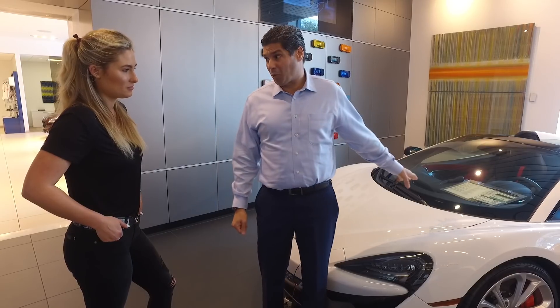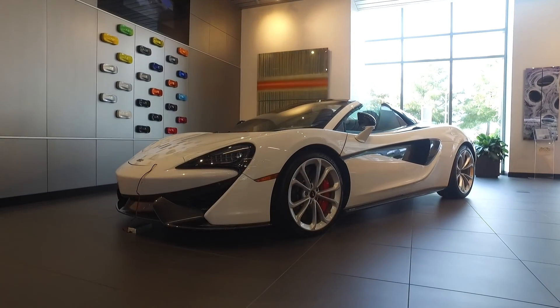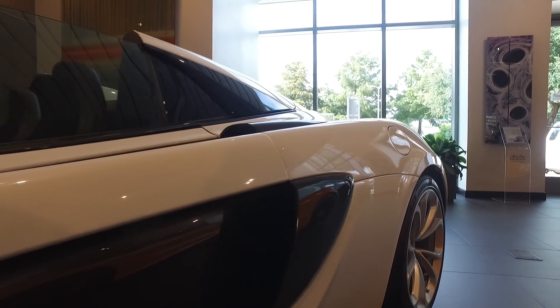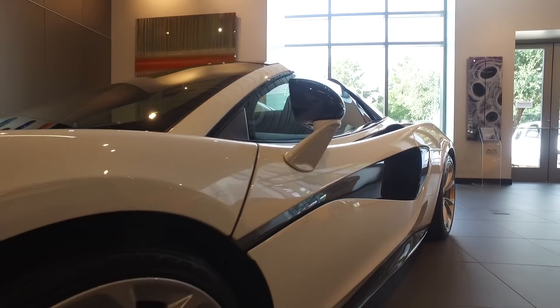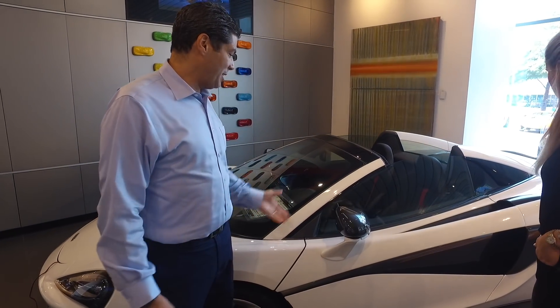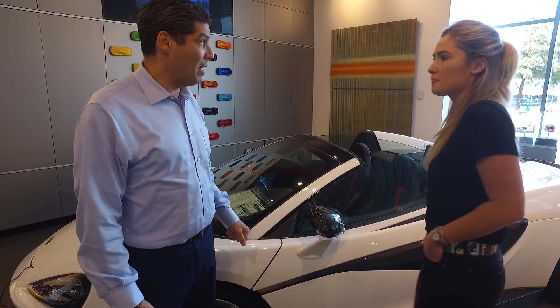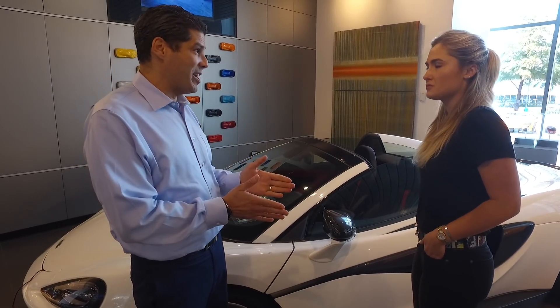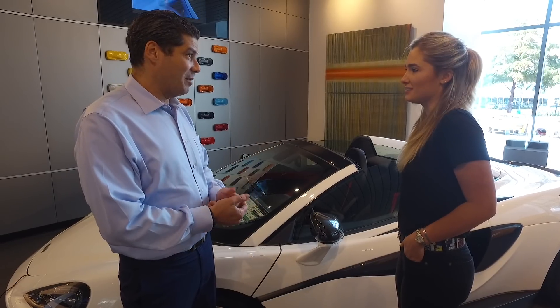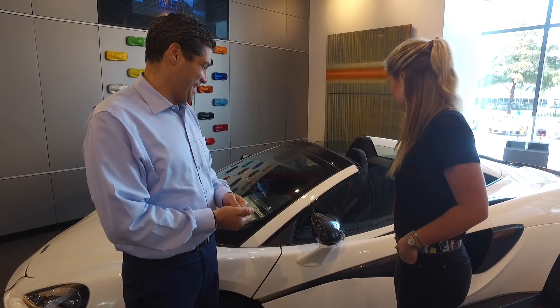This car here is in the Sport Series segment — it is a 570S Spyder. Within that segment we've got a coupe version, a GT version, and then soon to be released, the LT version, the 600LT. What's different about the LT? The LT is going to be a more performance-oriented car. It'll be limited in terms of production, it'll be lighter, and it'll be quicker. Better aerodynamics.